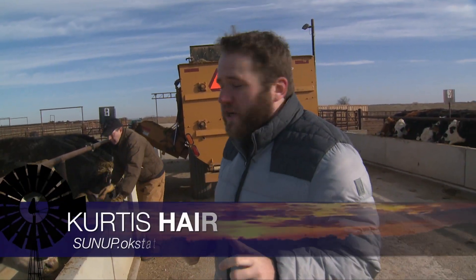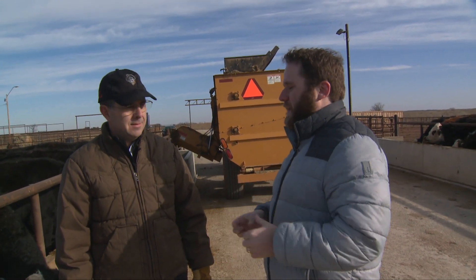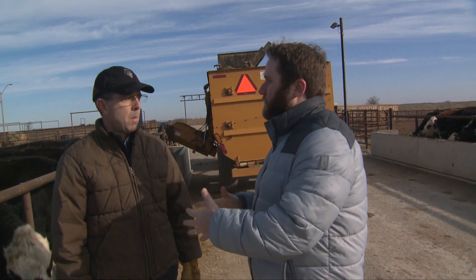Recently a lot of the state saw rain, but it's still pretty dry throughout Oklahoma. We're talking with our Extension Beef Cattle Specialist, Dave Wallman, about how producers can get through some of these drier conditions. Dave, walk me through a little bit about what you guys are doing here and how producers can get through some of these drier conditions.